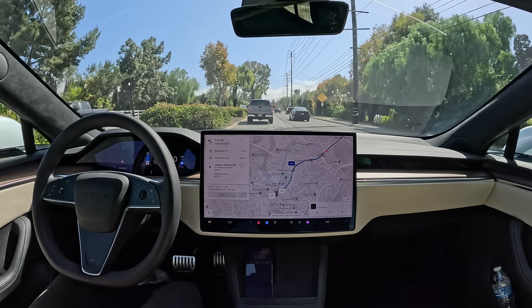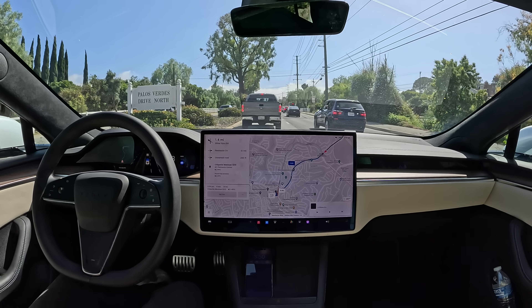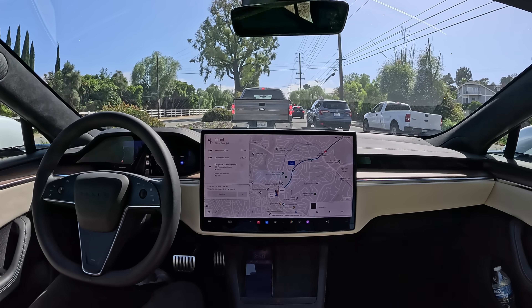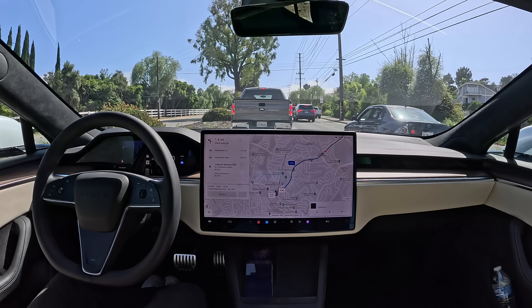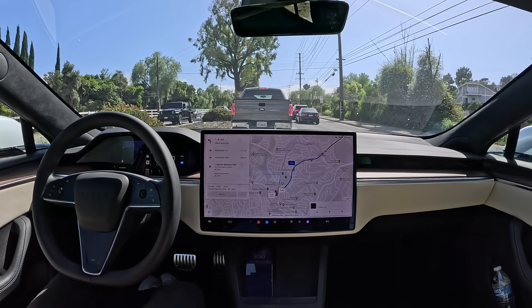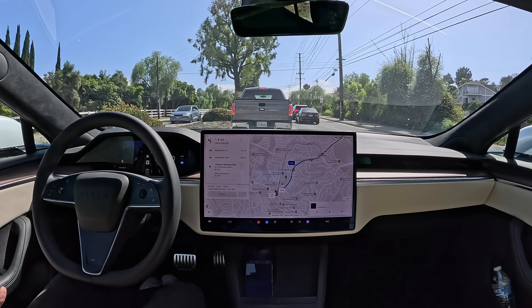So I started out here in PV, had the car drive me to Manhattan Beach, then to Torrance, and now it's taking me back to PV. You can really see that it's not just a toy anymore — it's not just an experiment. It's now actually at the point with 12.4.1 where it can do your entire day of driving without any intervention, hands-free. All the drives you have to do in a given day. So driving is now optional if you have a Tesla.